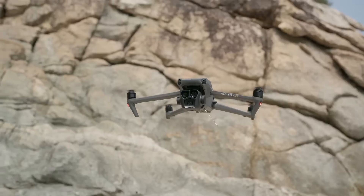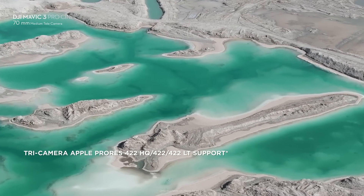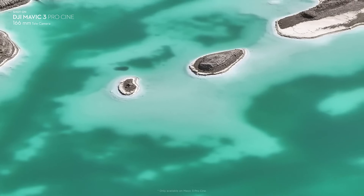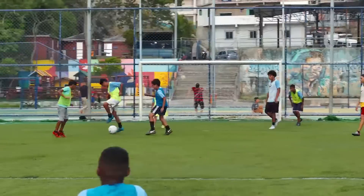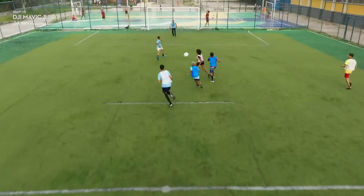The Cine version comes with a built-in 1TB SSD, and all three cameras are capable of recording in Apple ProRes for premium color fidelity. In addition to flexible pro-level imaging, Mavic 3 Pro also provides industry-leading flight performance and intelligent features.